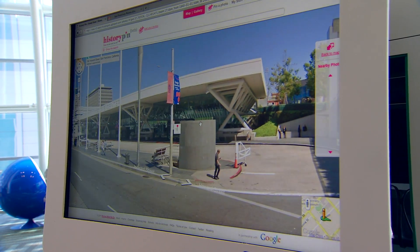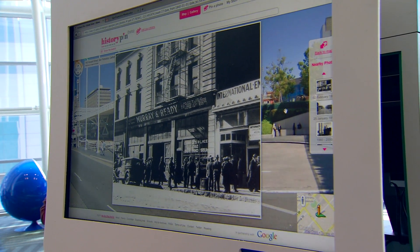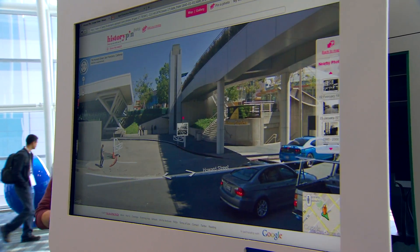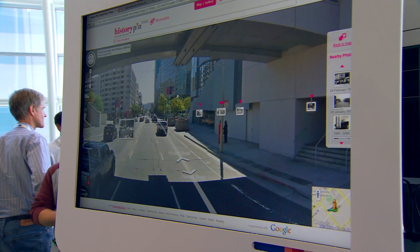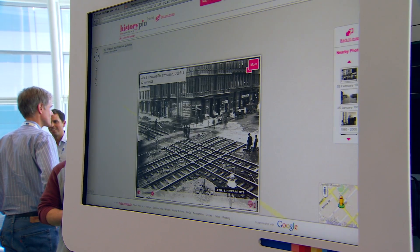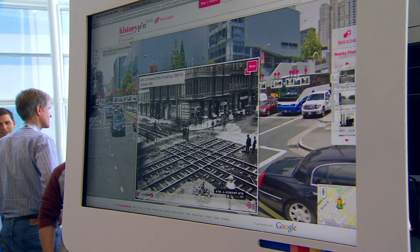Kodak estimates there are billions of photos sitting under people's beds that are never shown, and essentially they're going to disappear. The photos along with the stories that go with them are essentially going to be gone. So the idea was to take all of these photos and stories and put them on the web and allow anybody to see them.